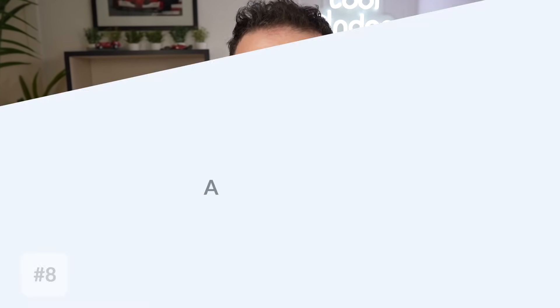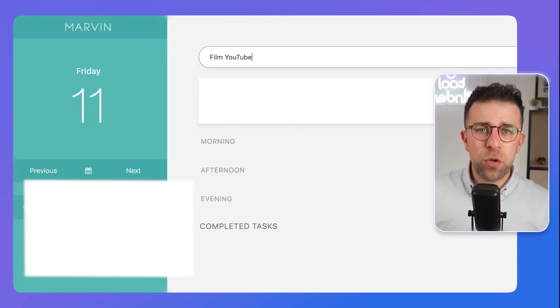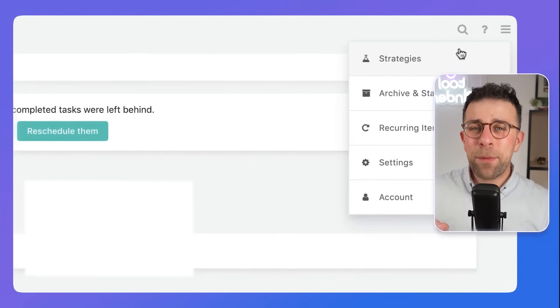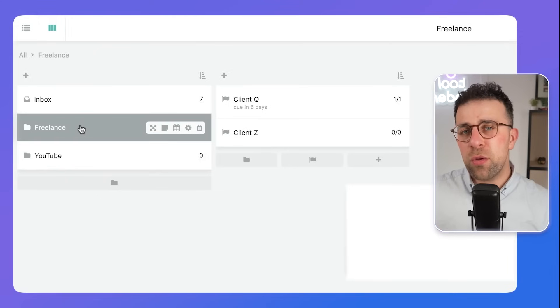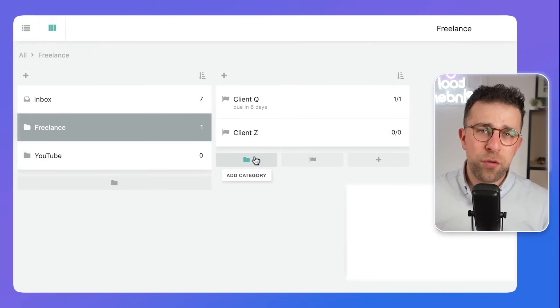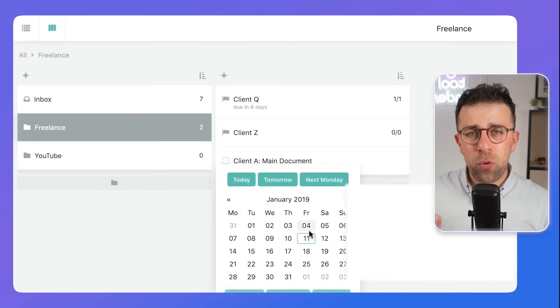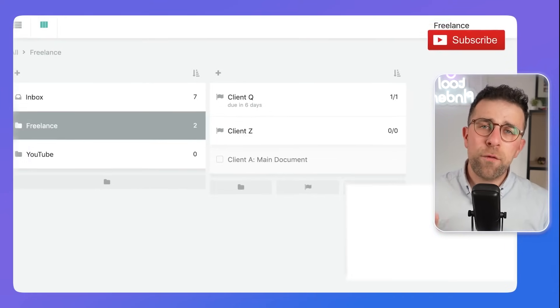Our final recommendation is incredibly popular in the ADHD community — it's called Amazing Marvin. The application is really customizable; you can go in and choose what type of experience you want, plugging in things like timers, the Eisenhower Matrix, and much more. You don't have to use all the features — you can design it around your needs. It allows you to zoom out, plan, and coordinate your week ahead, which many people in the ADHD space find very helpful.